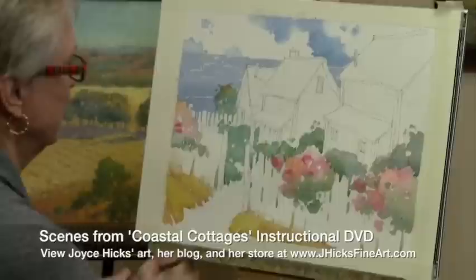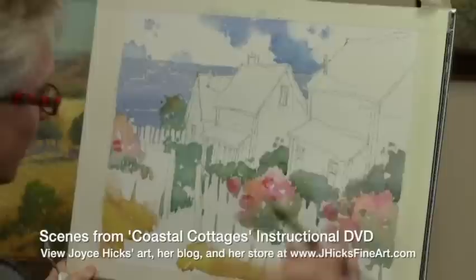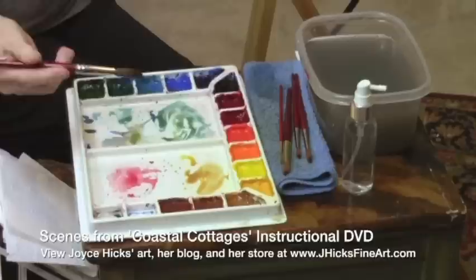Now we have a lot of color masked in, and I can go to work on getting these big roof shapes done. I'm going to mix up a nice gray that I'll either warm or cool — I'll warm it up here and cool the gray down as it goes back into the landscape.